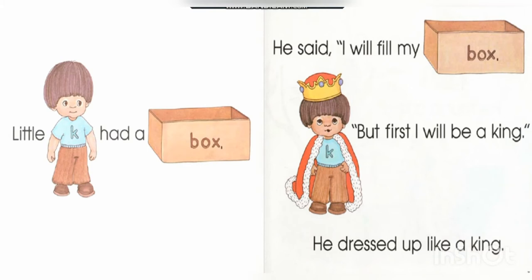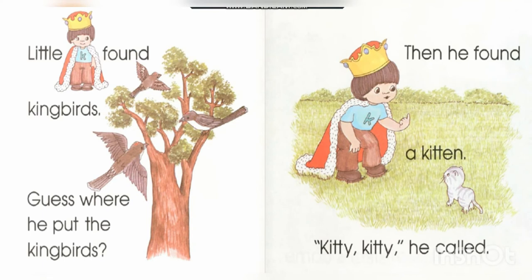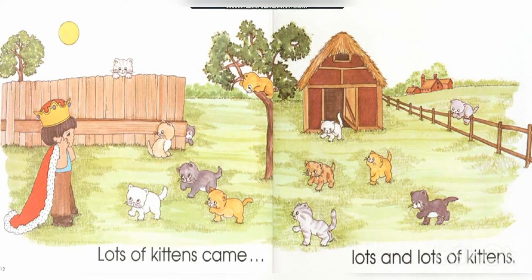Little K went for a walk. He found a collar — guess where he put the collar! Little K found kingbirds — guess where he put the kingbirds? Then he found a kitten. 'Kitty, kitty!' he called.